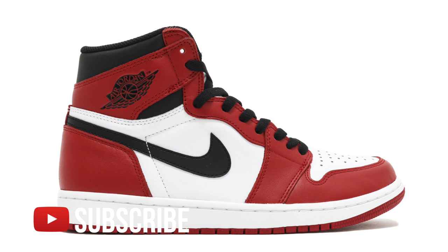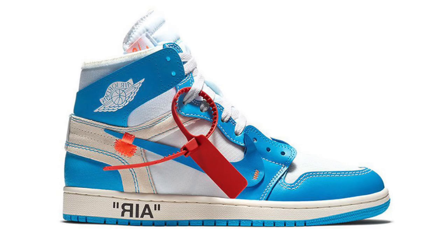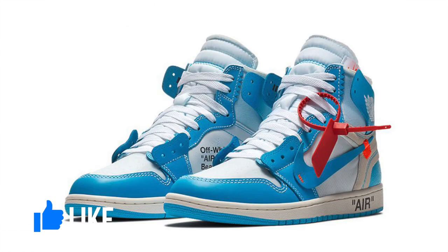Real quick about the sneaker: we do have the same silhouette as the Chicago one. However, it does have hints of Off-White on it. Where the red was on the Chicago ones, it is now replaced by the baby powder blue of the University of North Carolina Tar Heels. So it's not much of a change other than the colors.